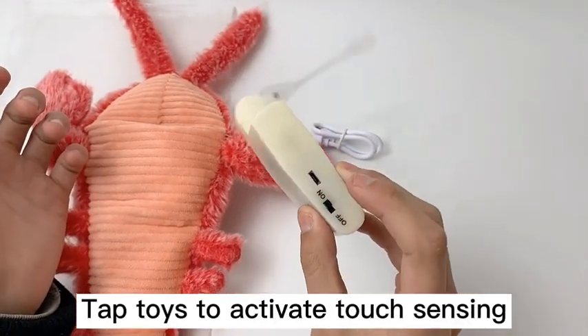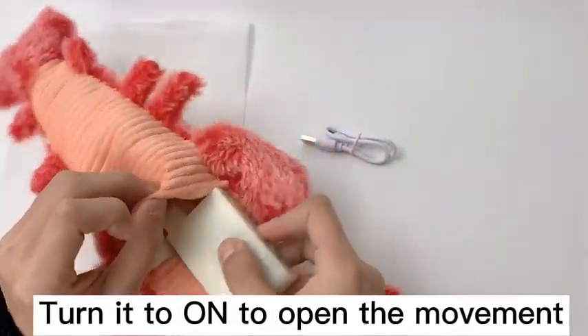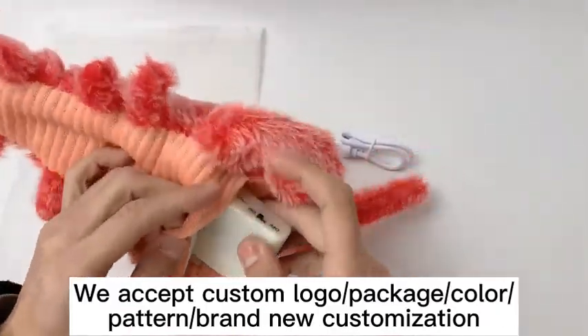Tap the toy to activate touch sensing. Turn it to on to open the movement.